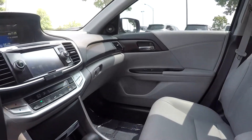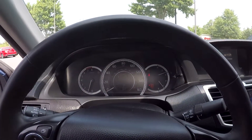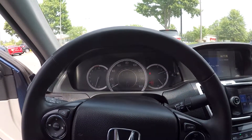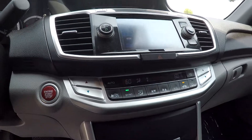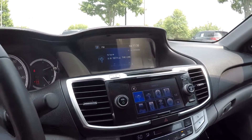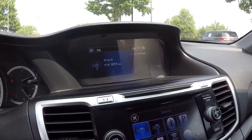Stepping further inside the vehicle, take a look at the odometer — this car has 56,425 miles on it. Over here we have the climate control, AM/FM radio with auxiliary and Bluetooth options, and your display up top.